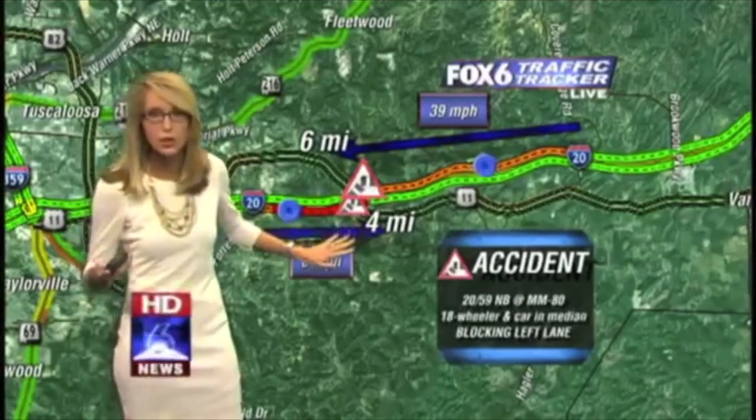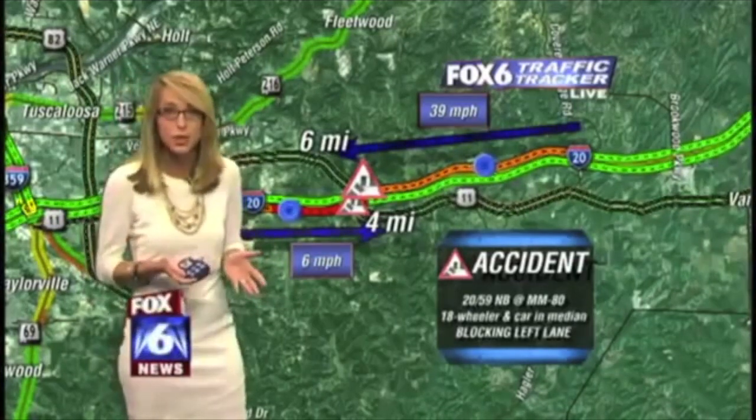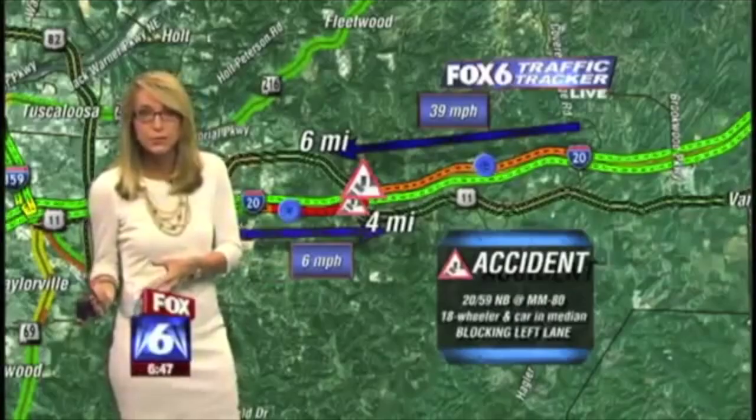That's from the 18-wheeler and car — they both hit a median. It's blocking the left lane of traffic, so that will be affecting you if you're trying to drive from Tuscaloosa into Birmingham this morning.